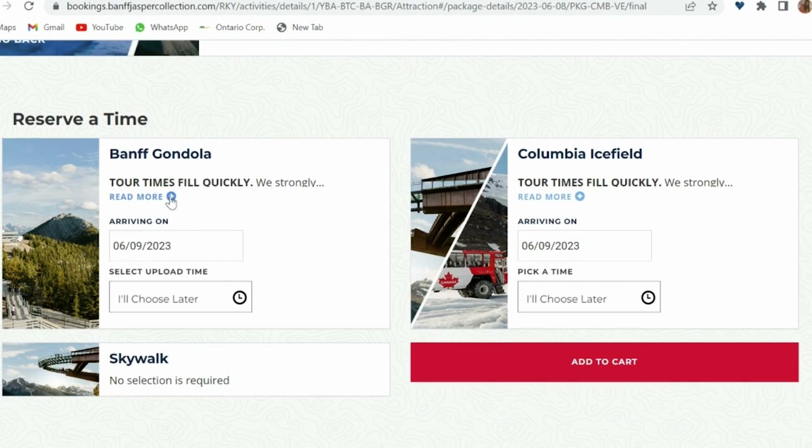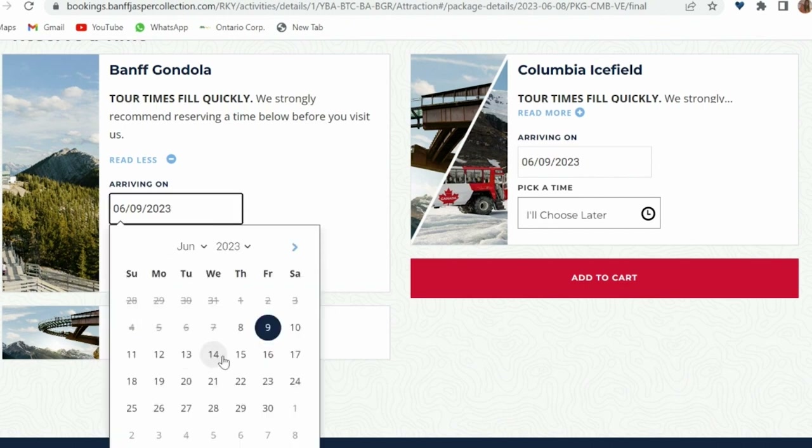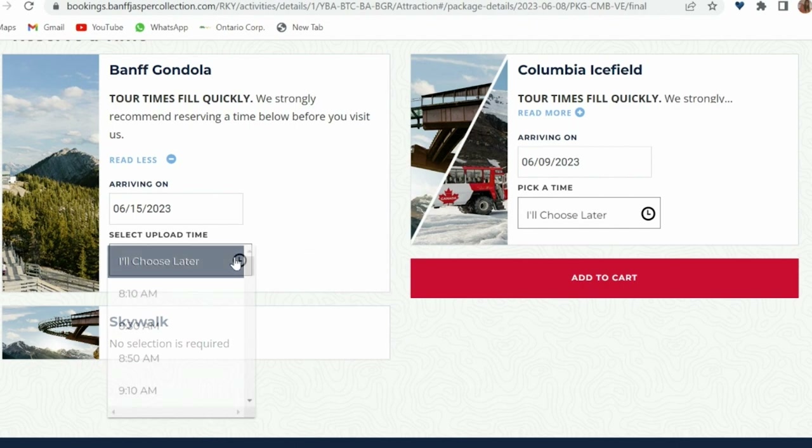We called them Monday before our ride and we only had one slot available. We suggest booking your time slot in advance, as you can easily change the time slot by calling them anytime. If you are planning to visit both attractions on the same day like we did, be sure to allow at least a 5-hour gap between the two.